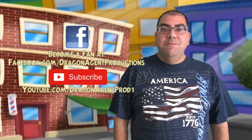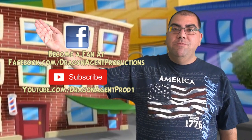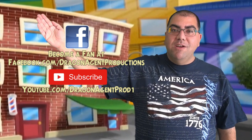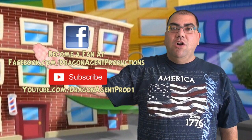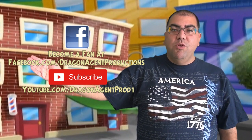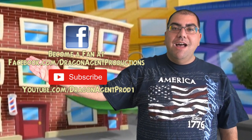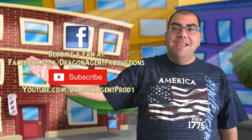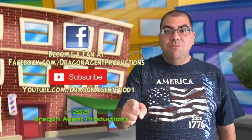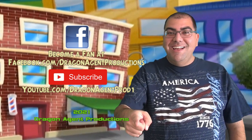Be sure to check out my Facebook page at facebook.com/dragonagentproductions — watch videos, leave a comment or request, and don't forget to press thumbs up and subscribe to my YouTube channel at youtube.com/dragonagentprod1. Let me know what you think. This is Mike — see you in the next Dragon Agent Book Club. Keep shaking up the neighborhood, and see you next time!